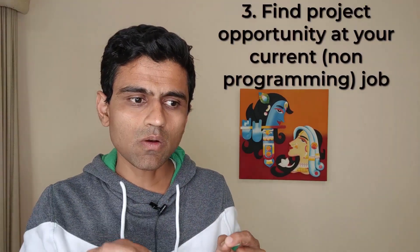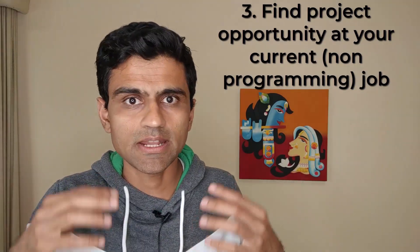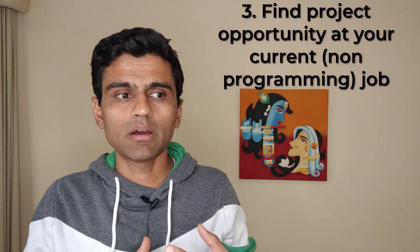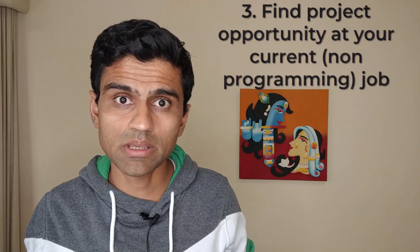Number three is helping someone at your job. Let's say you are already working and you want to learn programming, data science, or data analyst skills on the side. For example, if you are a teacher and you want to learn programming, you can go to your principal and say, 'I can build a school management system for you.' This goes back to point number one where you are offering someone help, but here you are reaching out to someone at your own job.